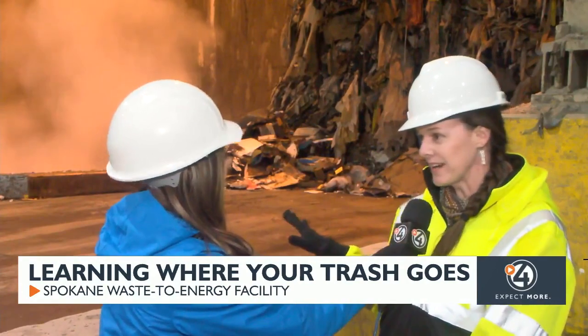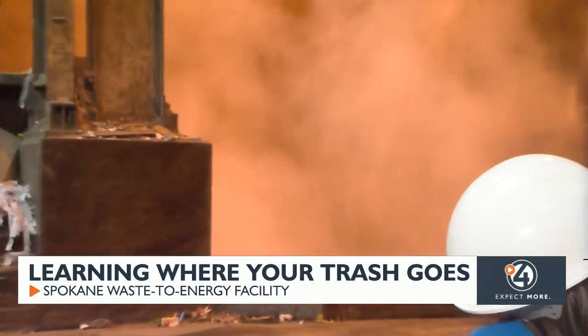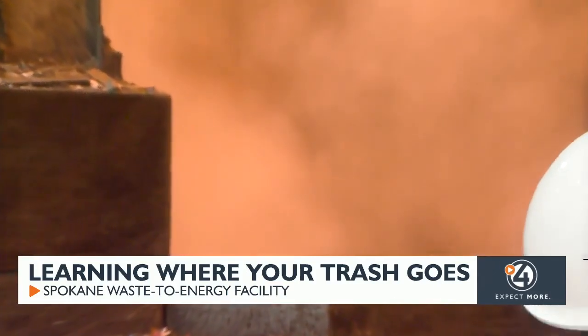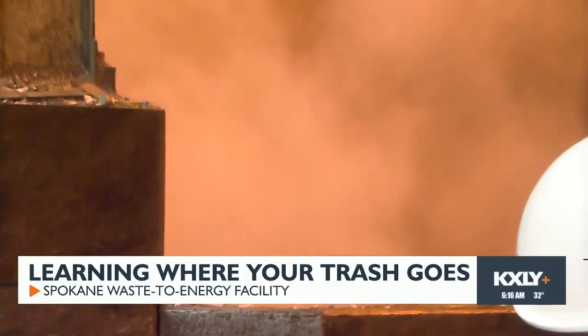This is the tipping floor area of the Waste to Energy Facility where the public can bring in their trash. It goes into this large pit over here. Our claw comes down and picks up the garbage and feeds it into one of our two boilers.